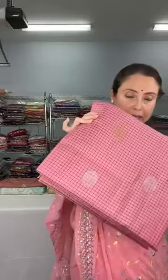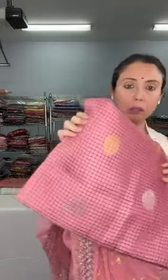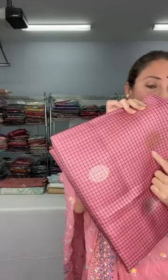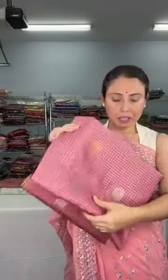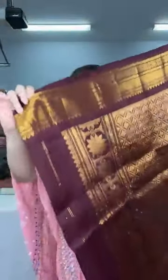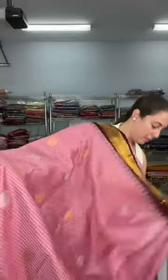Now I will show a pure Gadwal silk sari — 100% pure silk, handloom Gadwal. It has micro checks on the body and two kinds of zari have been used: silver and golden. The color is blush pink with a dark brown contrast. Let me open this sari — look at the pallu, it's a dark brown pallu. It is 100% pure silk Gadwal with micro checks on the body.